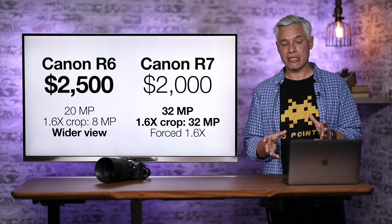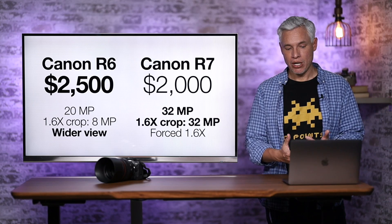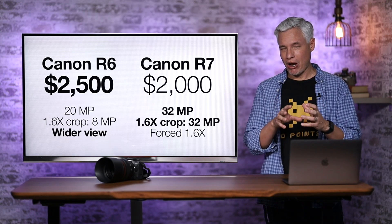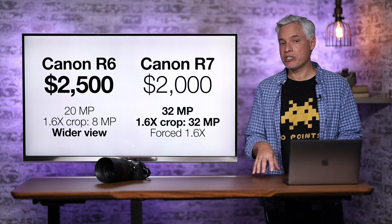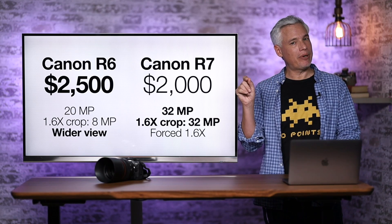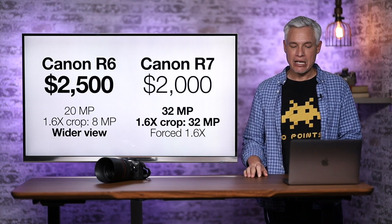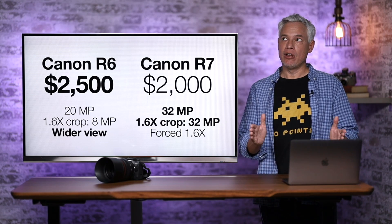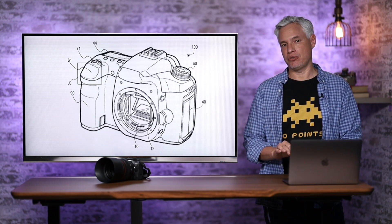How would the Canon R7 compare to the Canon R6? It's mostly an R6 with a smaller sensor, but I think it'll be higher megapixel. More importantly, in situations where you do have to crop by 1.6 times — like almost all wildlife photos — the Canon R6's 20 megapixels drops to just 8 megapixels with that 1.6x crop. The R7 with a 1.6x crop stays at 32 megapixels. So you're looking at four times the detail when forced to shoot with a crop, possibly at a lower price point. I think the R7 makes a lot of sense for those telephoto scenarios.